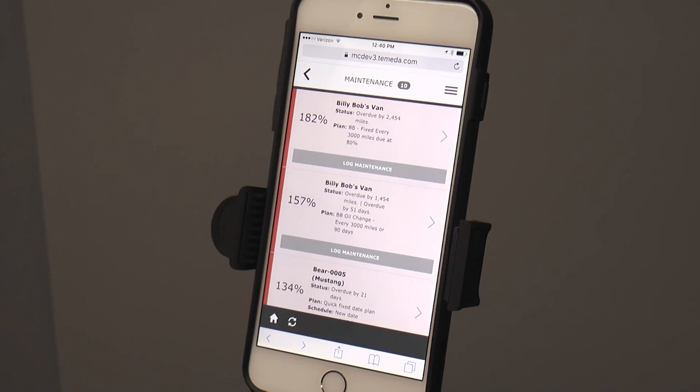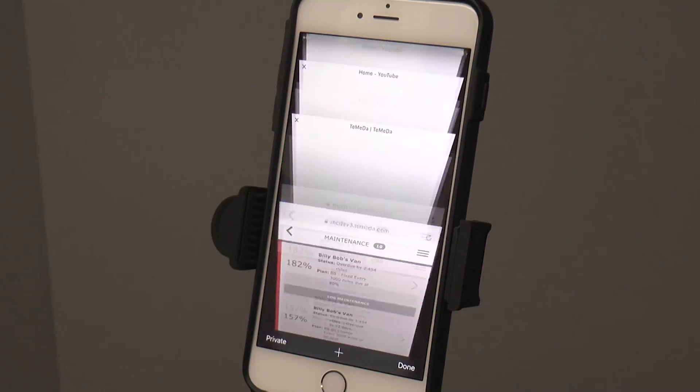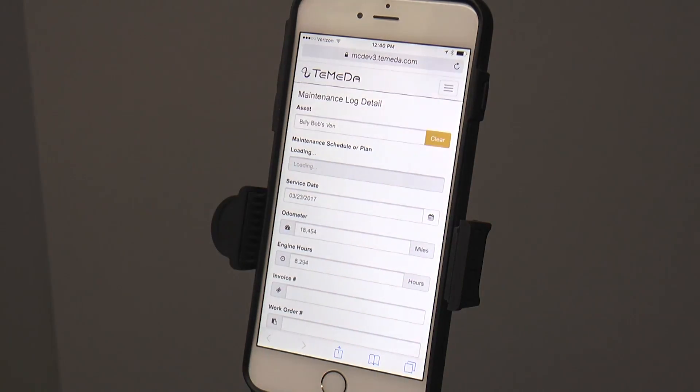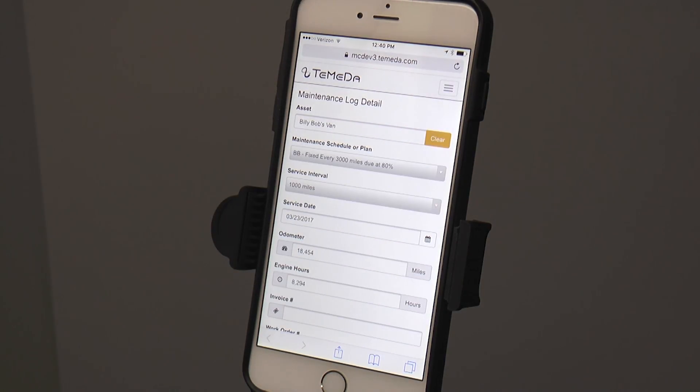We've simplified the process of finding your assets, showing them on a map, viewing asset details, viewing alerts and service reminders, and the viewing and logging of maintenance.